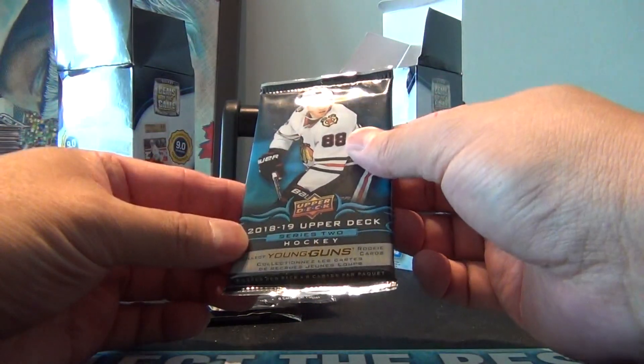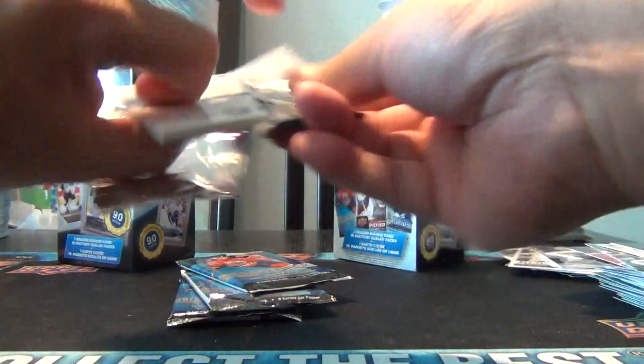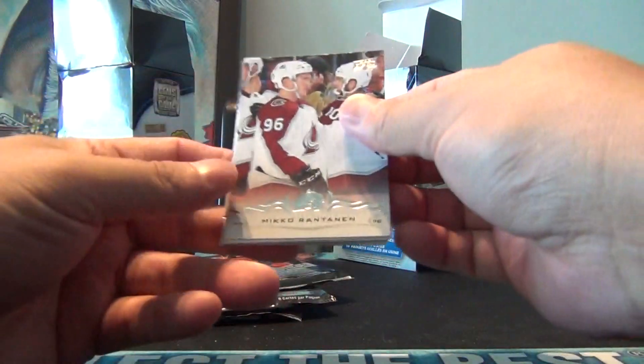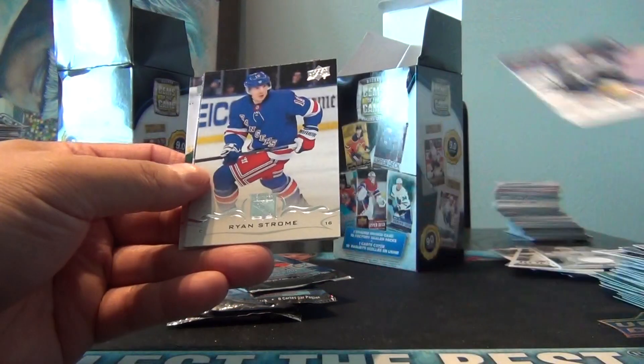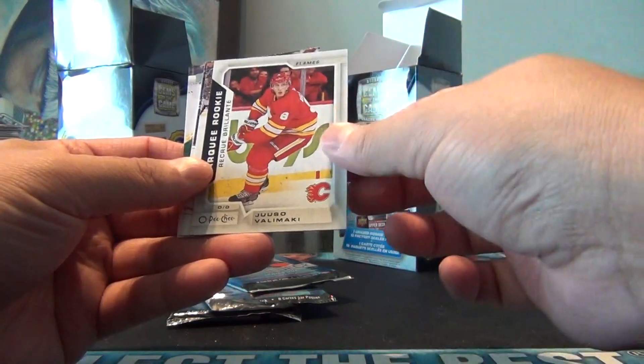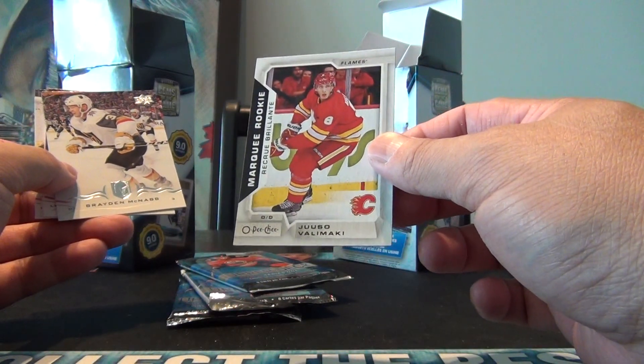We'll go into 18-19 Series 2, hoping for maybe a Carter Hart rookie or maybe a Petersen canvas. Ratinen, Petersen canvas, Chiafly, Strome, and our favorite Upper Deck LPG update - Yusuf Alimaki.